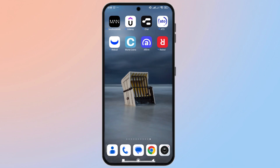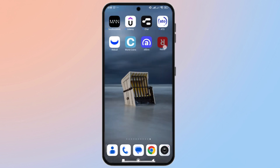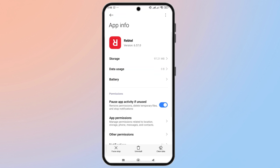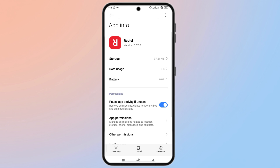If your Reptile verification keeps failing in 2025, here's a step-by-step fix to get you verified and calling again. First, ensure your Reptile app is updated. Go to the Play Store or App Store and install the latest version. Older versions often cause verification problems.